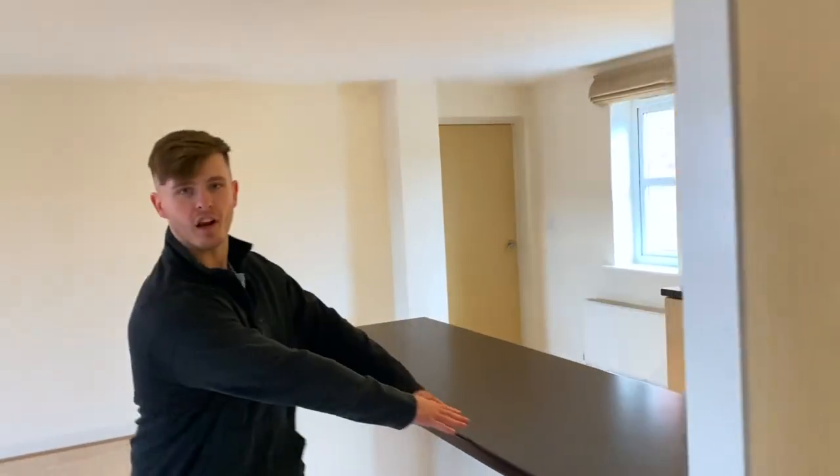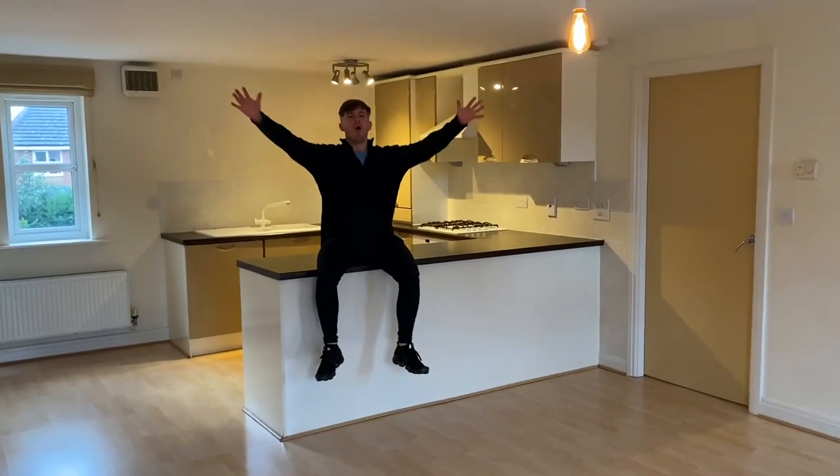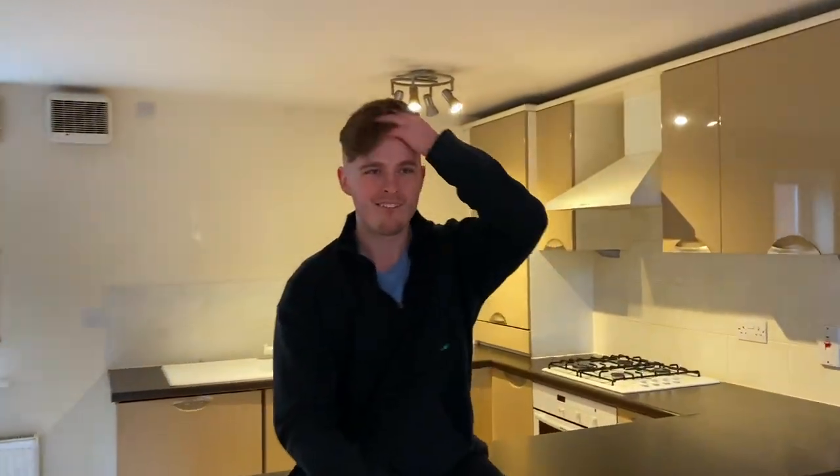Just taking it all in for a moment. The Wi-Fi's coming this weekend, and all of that is going to be sorted over the next few days when we make it a bit more homey, a bit more 'us'. Over the next few days we'll get sorted and make this place our home. So that is it — that is the big surprise, that is the big announcement.